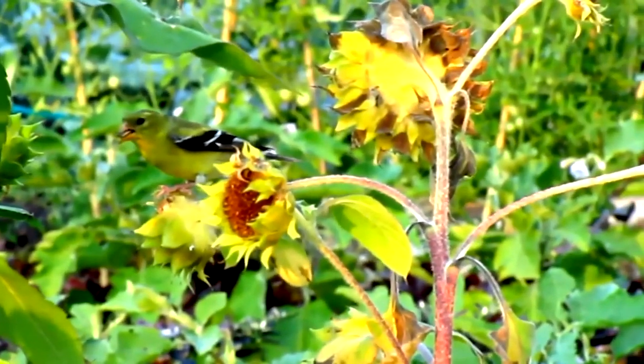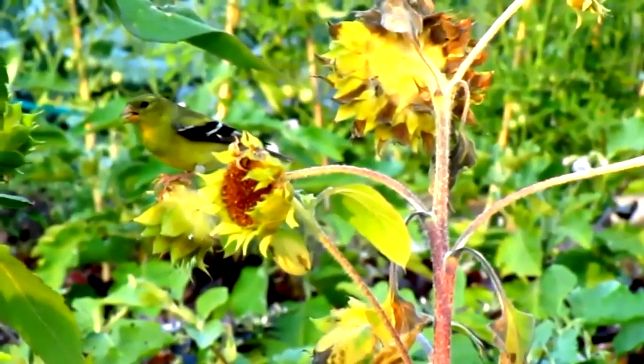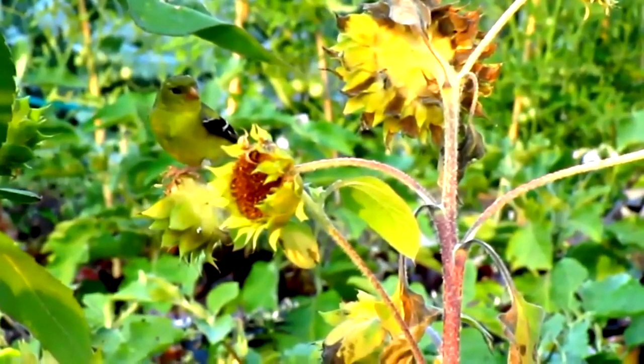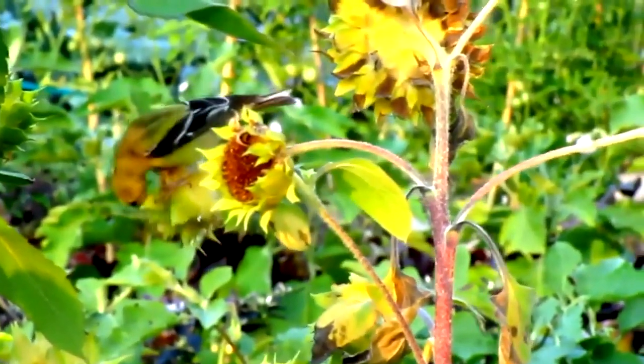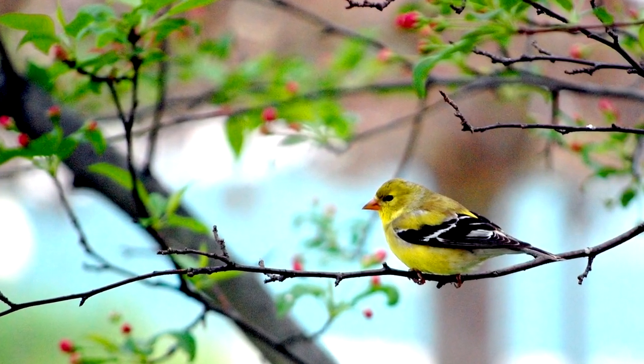American goldfinches prefer open areas with lots of overgrowth where seeds can be easily accessed. Weeds are especially a luxury. Open forests, edges of woods, roadsides, and backyards may all be considered prime real estate to an American goldfinch. These birds are mostly diurnal, and they'll roost at night, sometimes with other bird species.